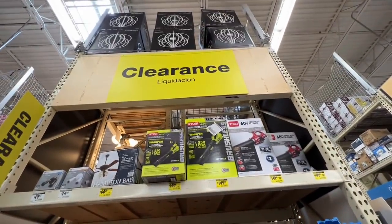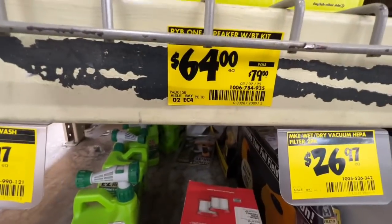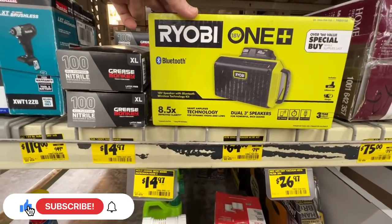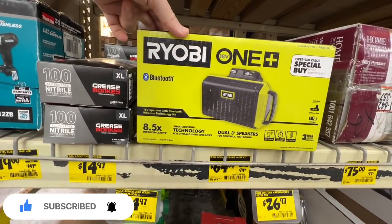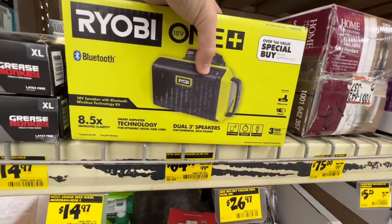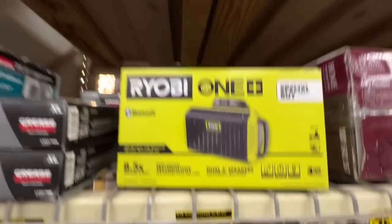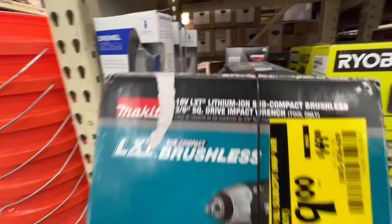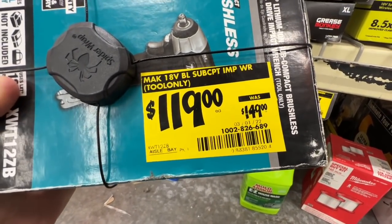We do have some deals here. A Ryobi speaker — $79 normally, down to $64. Dual three inch speakers, smart technology, improved clarity, Bluetooth, comes with a 2 amp hour battery and charger for $64 bucks. I'll probably get it. Then you have a Makita subcompact 3 inch square drive, dropped to $119 down from $149.